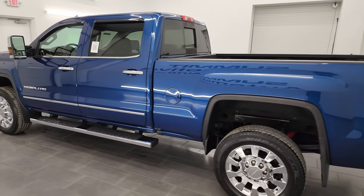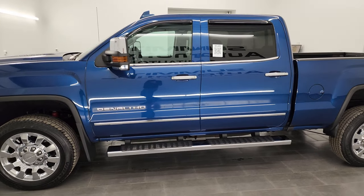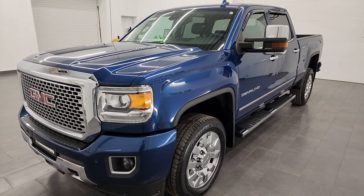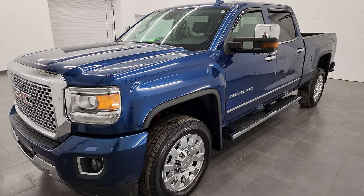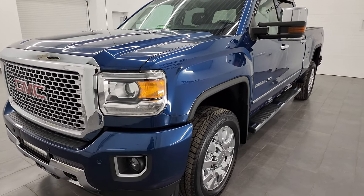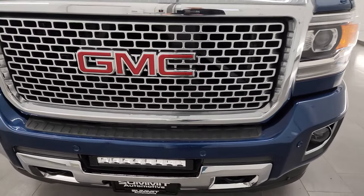This 2016 GMC Sierra 2500 has the 6.6-liter Duramax diesel engine — it is the LML engine with 397 horsepower — paired up with the Allison 6-speed automatic transmission. This truck has been fully safetied and inspected by our service shop. The state of Wisconsin inspection process includes a fresh oil and filter change, all the fluids have been checked and topped off, and it is 100% ready to go.